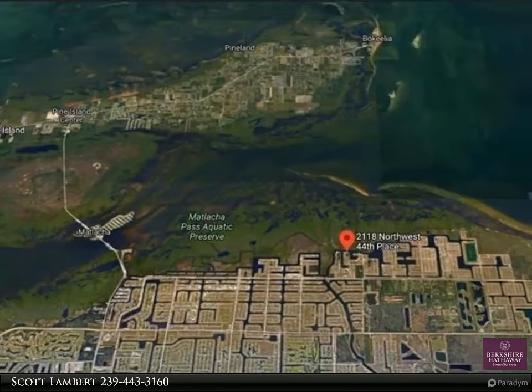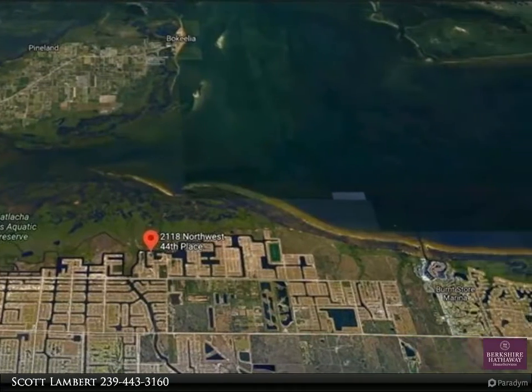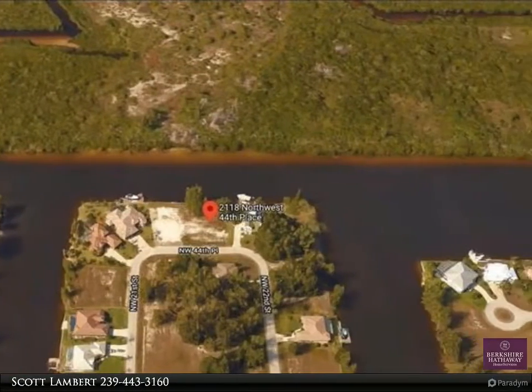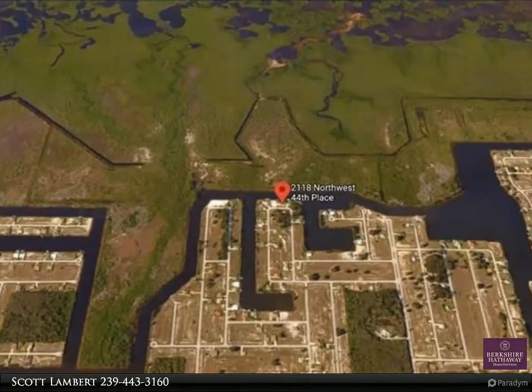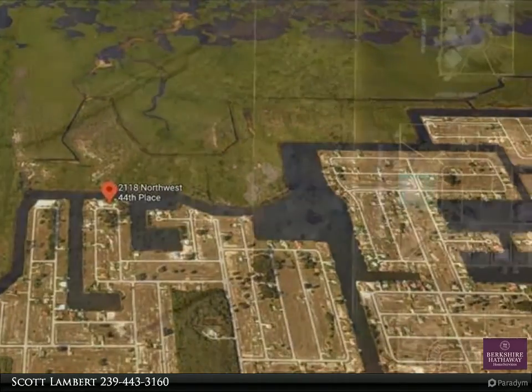No bridge to open water — Pine Island Sound, Gasparilla Sound, Charlotte Harbor, Boca Grande, and the Gulf of Mexico. The property boasts a wide canal water view with a western rear exposure, view of the preserve and north spreader waterway, for those beautiful Florida sunsets.